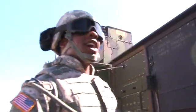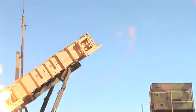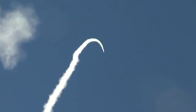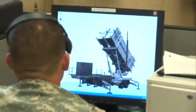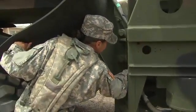Military Occupational Specialty: Patriot Launching Station Enhanced Operator Maintainer. The Patriot missile system is a highly effective mobile air defense weapon, and this MOS plays a key role in its effectiveness to the Army's mission. These soldiers transport the Patriot launcher stations to assigned locations, then operate them as commanded. They also perform crucial electronic diagnostic procedures and basic maintenance on the launcher station and its control systems.